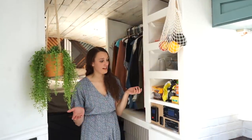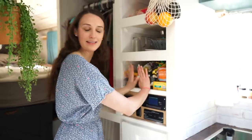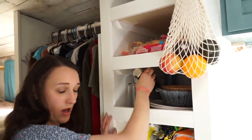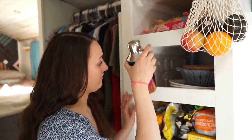Over here is one of my favorite parts of the bus. We have our snack section, our cups, and a cocktail maker right here — essential to getting through quarantine life.